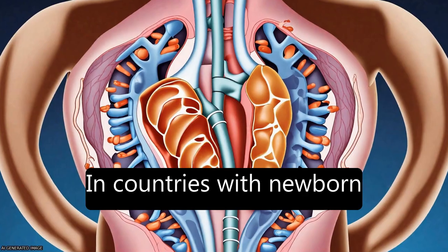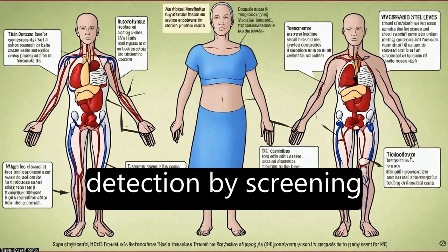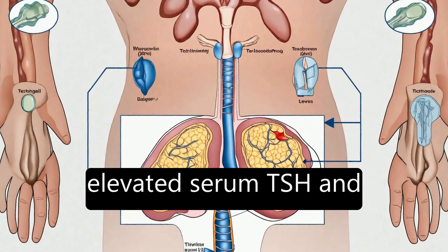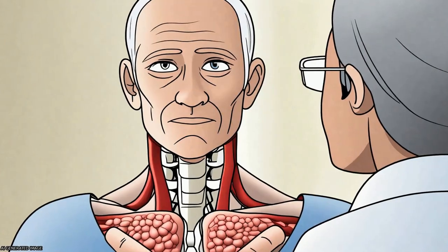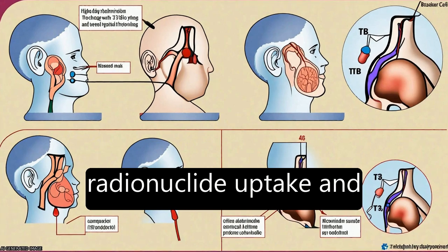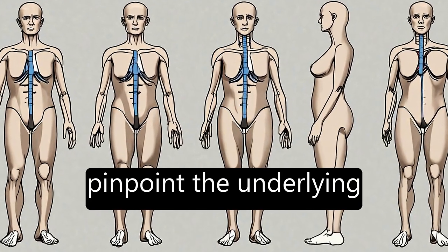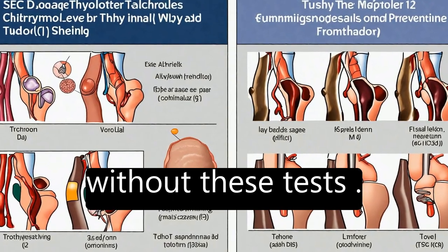In countries with newborn screening programs in place, infants with CH are diagnosed after detection by screening tests. The diagnosis should be confirmed by finding an elevated serum TSH and low T4 or free T4 level. Other diagnostic tests, such as thyroid radionuclide uptake and scan, thyroid sonography, or serum thyroglobulin determination, may help pinpoint the underlying etiology, although treatment may be started without these tests.